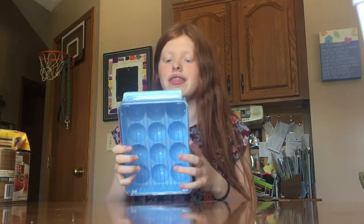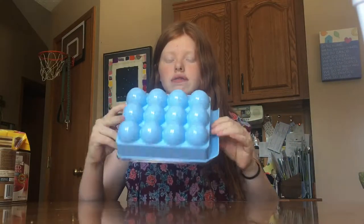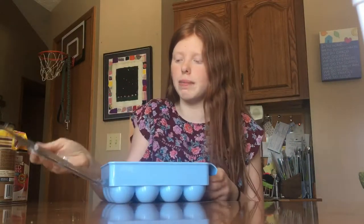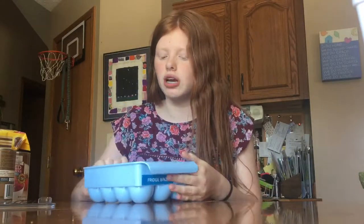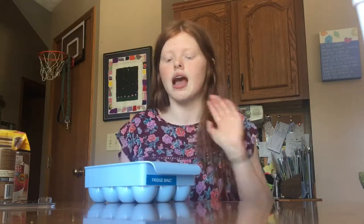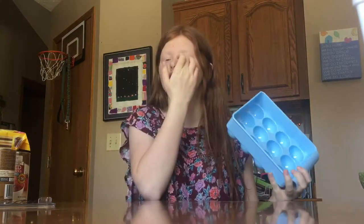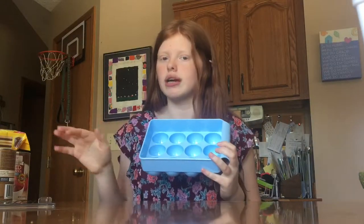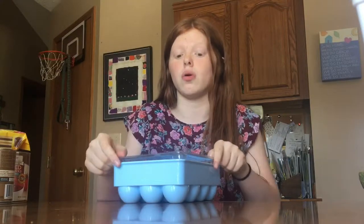From TJ Maxx, I got this little fridge bin for eggs — it's so cool! It's a periwinkle light blue color with 12 little egg compartments and a plastic cover on top. I thought it would be great for transferring regular eggs into, storing boiled eggs, or even storing our Easter-dyed eggs. We always have eggs, so this will definitely be used.